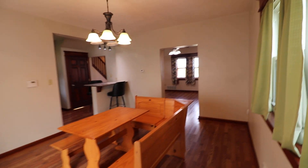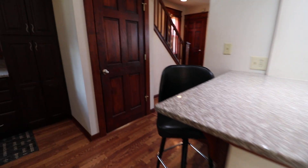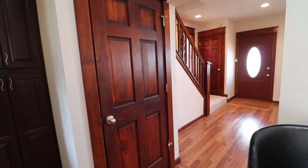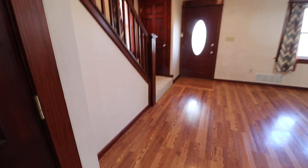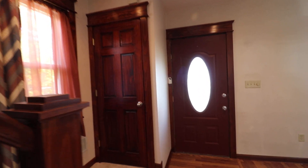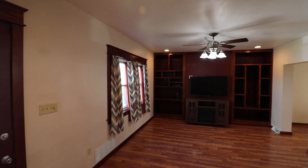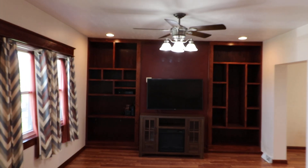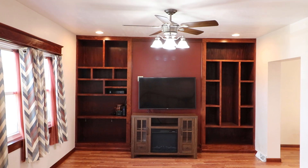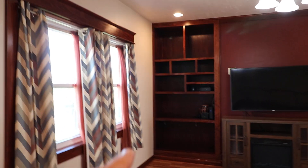All the walls are a neutral color. There's a nice big built-in here for the TV — the built-in cabinetry stays, though the stand and TV don't. You've got a nice larger window bringing in outside light.